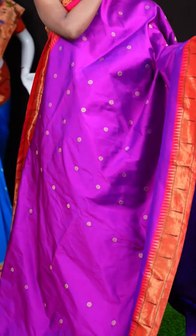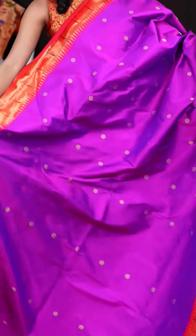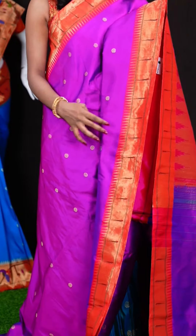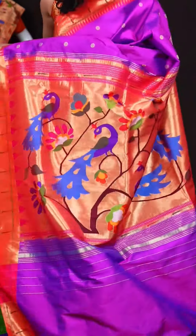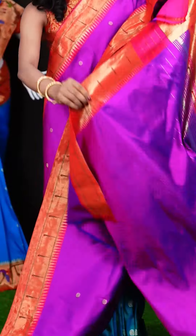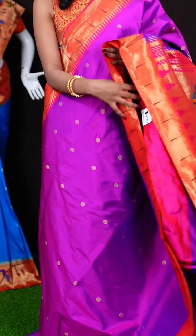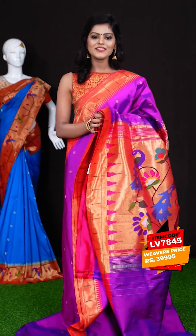Here we have a magenta with pink colour combination saree. All over it has got Rudraksha motifs, and a very beautiful contrast pink colour border with a single Munia design and temple design as well. Here we have a Paitani pallu. It's a magenta colour clean blouse with border. The item code for this saree is LV7845 and the wish price is 39,995 rupees.